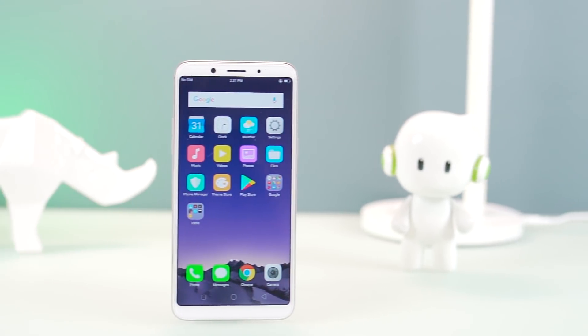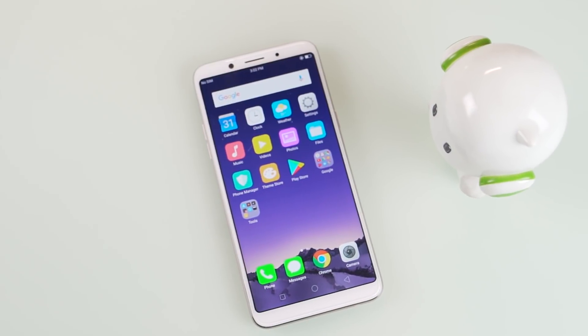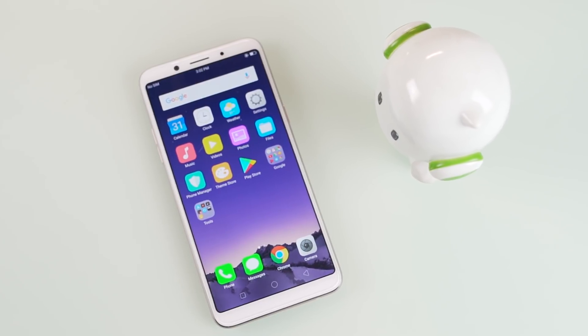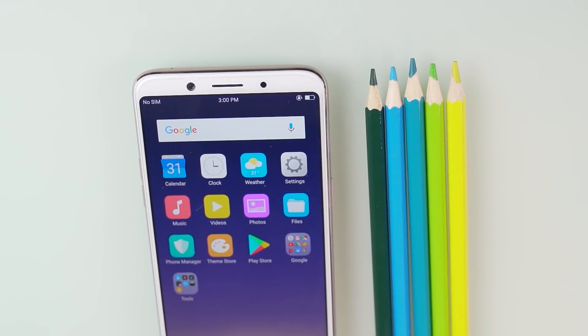The appearance of the F5 upfront makes it conform to 2017 design standards. A large 18x9 display with slim bezels, curved edges, a rear-mounted fingerprint scanner, and a metal unibody. This is probably Oppo's sleekest smartphone to date.